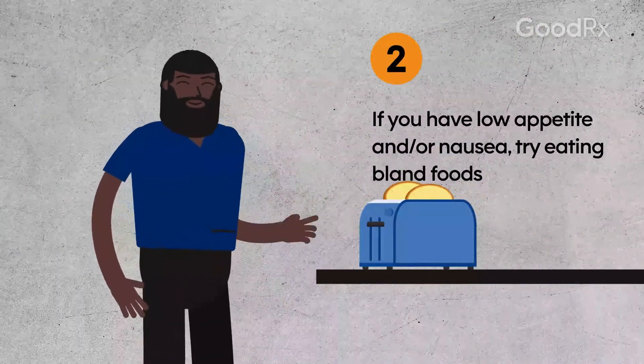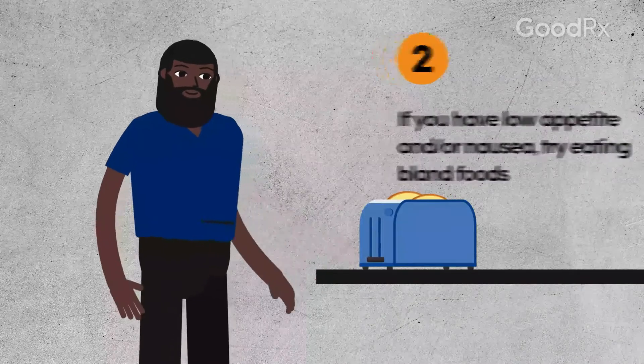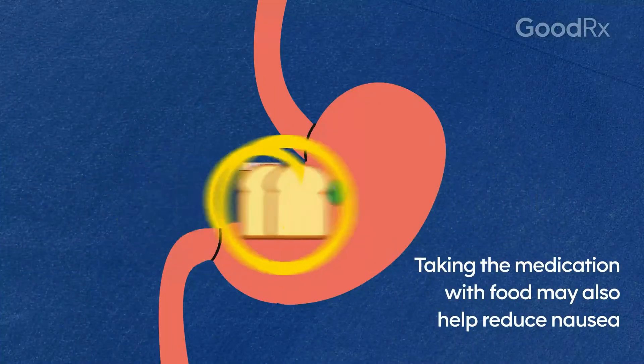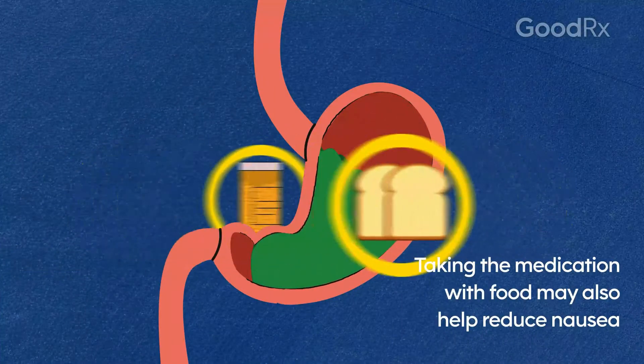If you have low appetite and/or nausea, try eating bland foods such as toast, oatmeal, bananas, and applesauce. Taking the medication with food may also help reduce nausea.